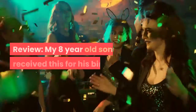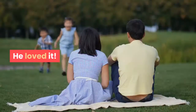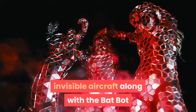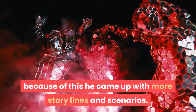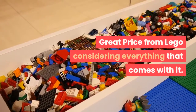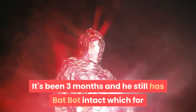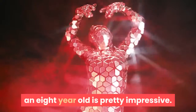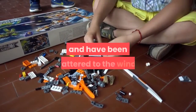My eight-year-old son received this for his birthday and loved it. It's nice that it has Wonder Woman's invisible aircraft along with the Bat Bot — because of this, he came up with more story lines and scenarios. Great price from LEGO considering everything that comes with it. It's been three months and he still has the Bat Bot intact, which for an eight-year-old is pretty impressive — most of our LEGO figures are goners within one week and scattered to the winds.